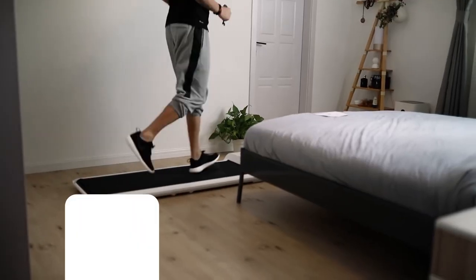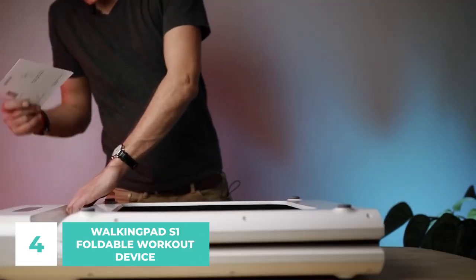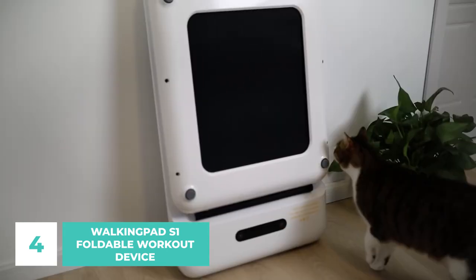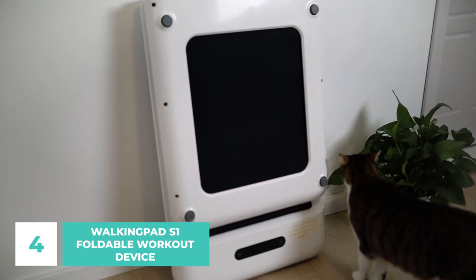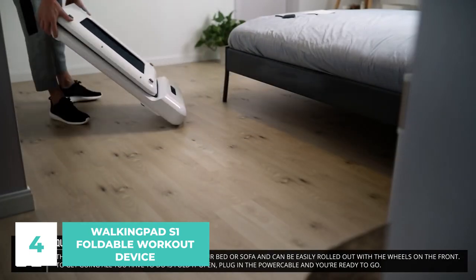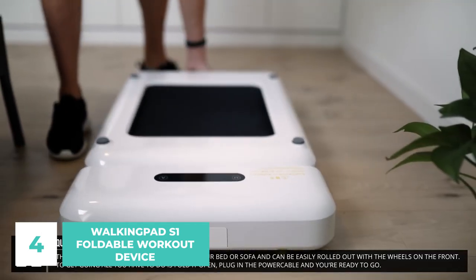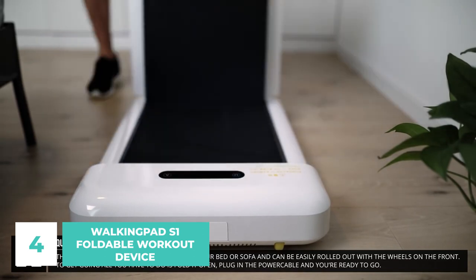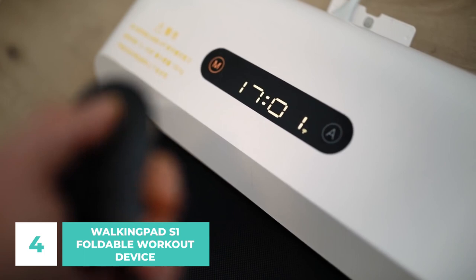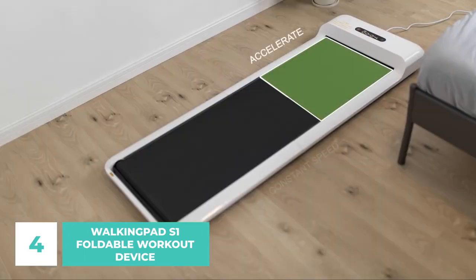Number 4: Walking Pad S1 Foldable Workout Device. Who says you can't exercise in your own room? With the Walking Pad S1, it is possible. The Walking Pad S1 is a compact treadmill for indoor use, the latest fitness accessory from the Xiaomi U-Pin crowdfunding platform. The walking board is fully collapsible and very compact, making it simple to tuck away in tight spaces like under a bed, sofa, or cabinets without sacrificing performance. This means you can get a good workout without leaving the comfort of your living room.